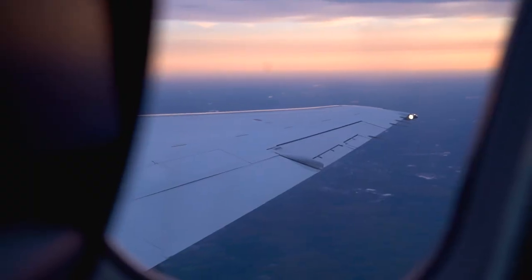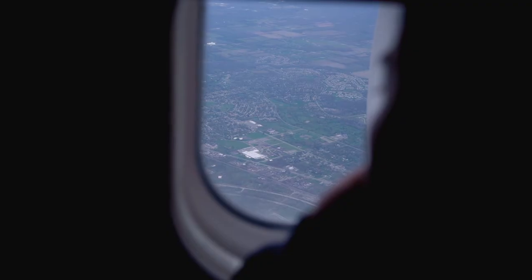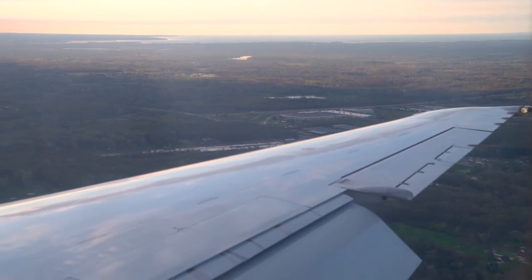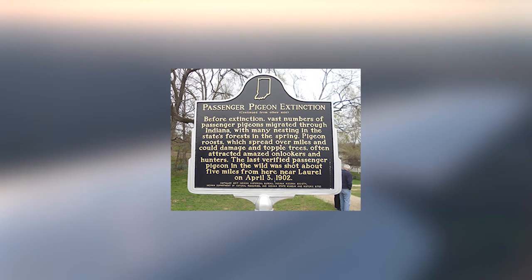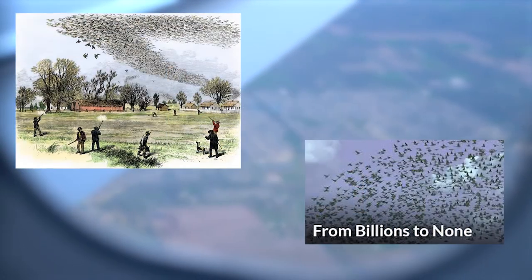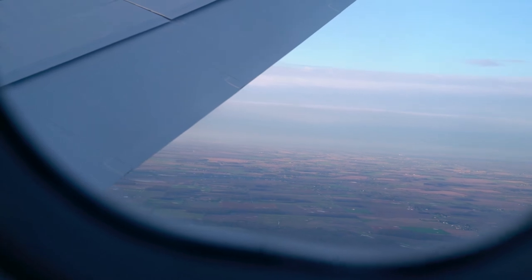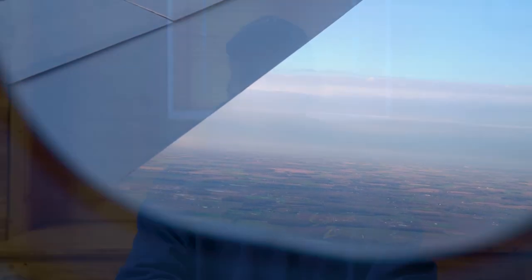To me, this project is really important because as a child growing up, I heard about the passenger pigeon going extinct, the Carolina parakeet going extinct — all these animals, and nothing was done about it. So this to me is a way of protecting a species so it doesn't go extinct for other people, especially future generations.